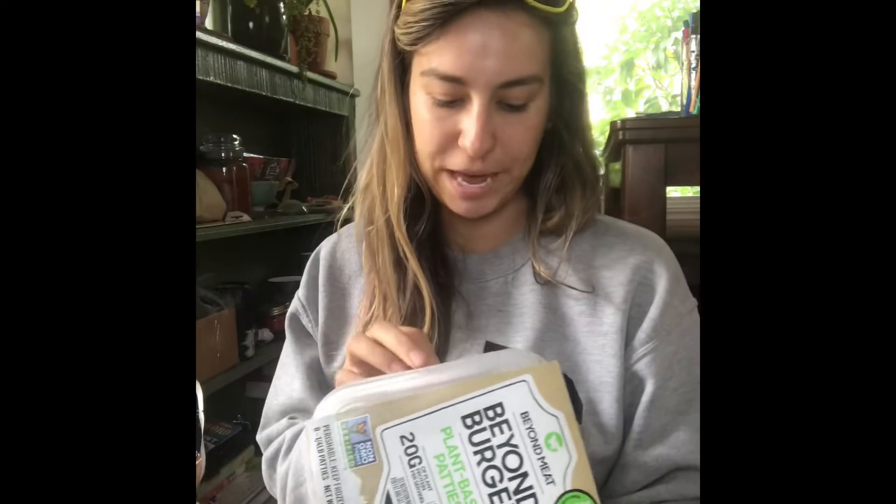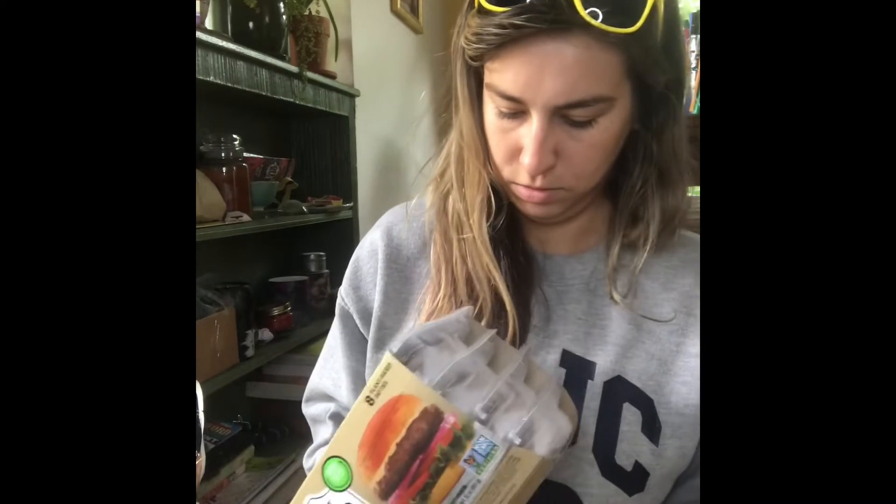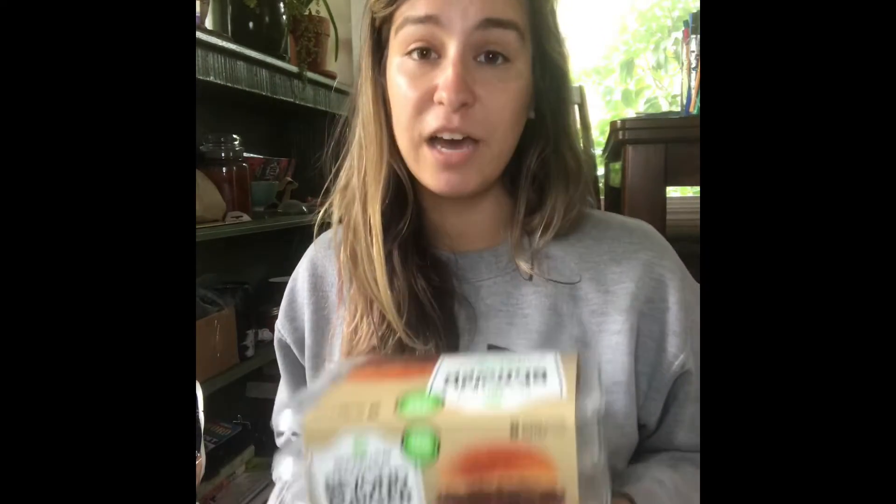I got a bunch of Beyond Burgers! There were eight to a package and I actually got two packages, so I have 16 patties total. These were on sale for a really good price. I love Beyond Burgers, so we're well stocked.